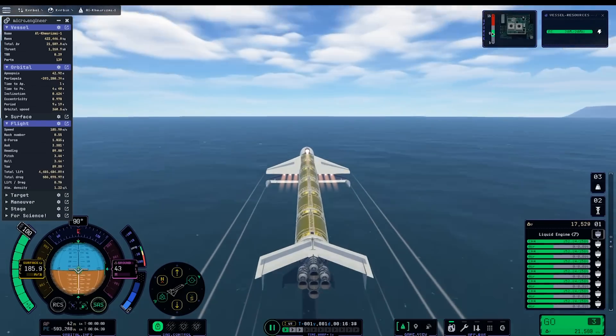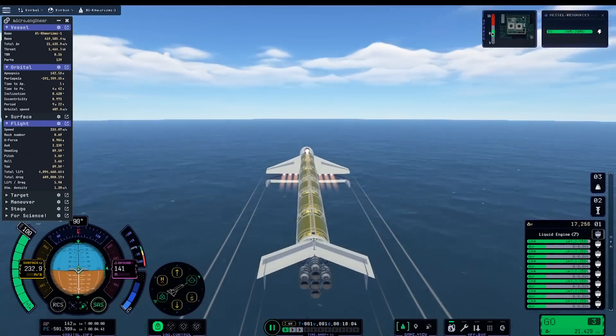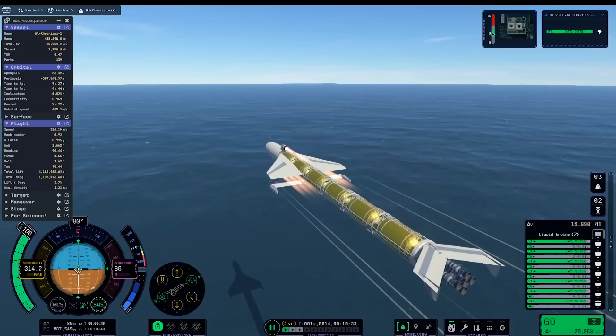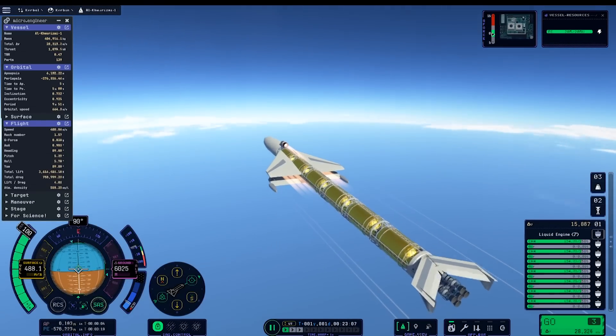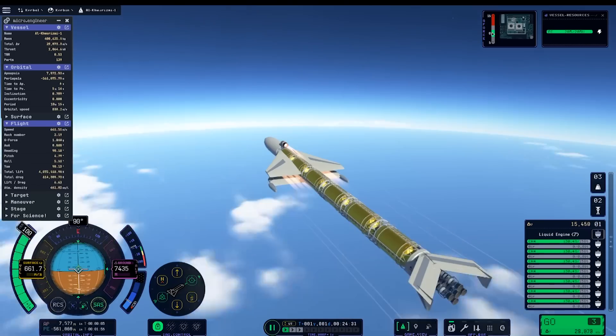After going past transonic speeds, the aerodynamics of the craft become more efficient and we can start climbing. Soon after this point, I'm going to drop the nose into an even more shallow ascent, giving me more time to reach a higher speed on the air-breathing engines.